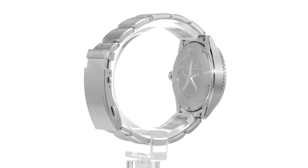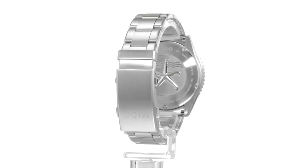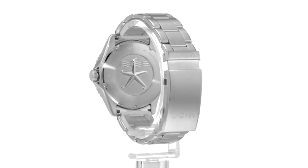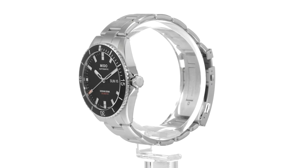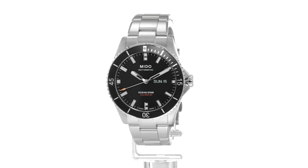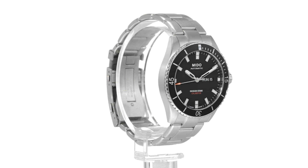In this video, we've curated a list of the 7 best men's watches under $1,000, showcasing that elegance, durability, and functionality can indeed come with an accessible price tag. Let's unravel these horological marvels together.